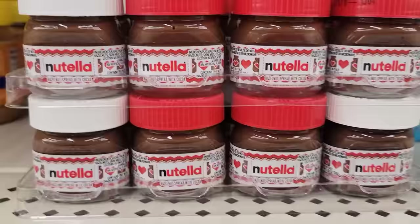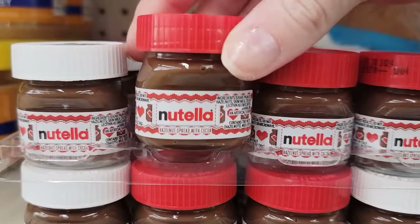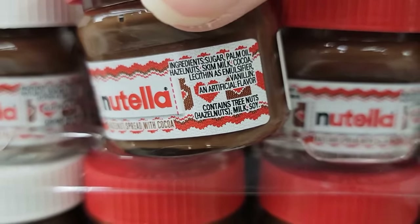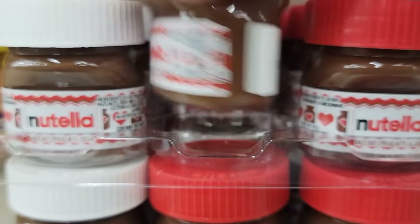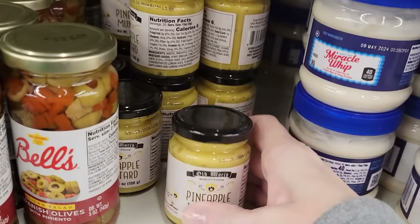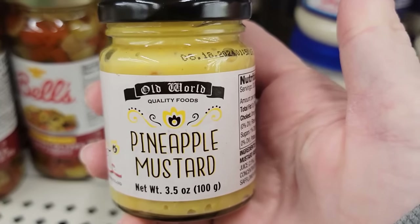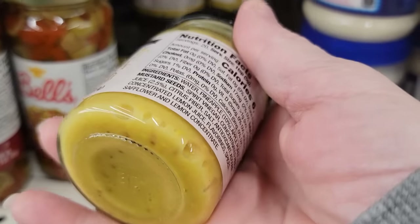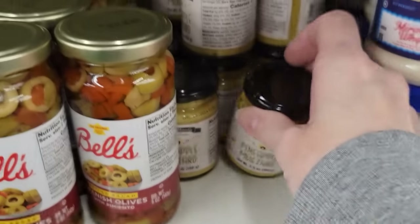Look at these teeny tiny Nutellas — I couldn't find a size on them, but those are perfect stocking stuffers, or if you're traveling, like for your camper or your RV. And here we have a 3.5-ounce jar of pineapple mustard with chunks. Didn't even know that was a thing.